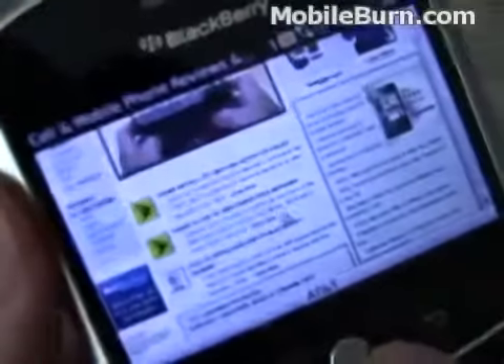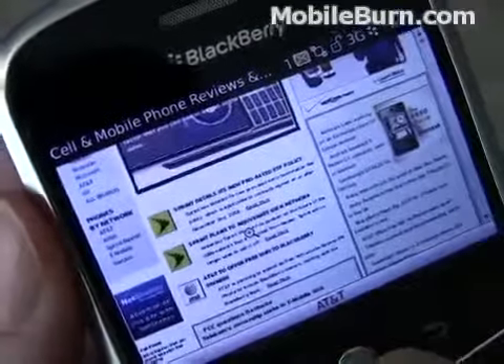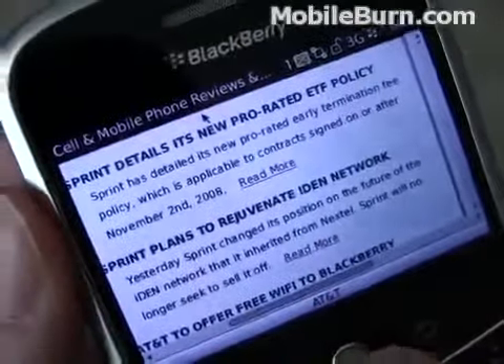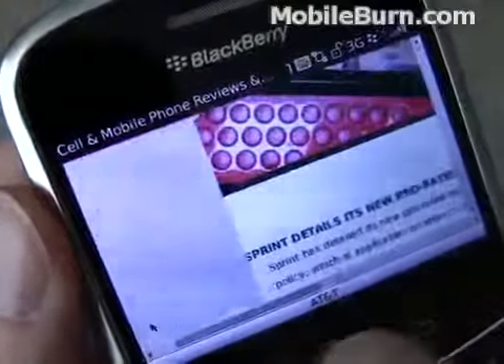If you look closely, you can see that the cursor, which is controlled by the track bolt, shows up as a magnifying glass. When we click in, it zooms. It's not particularly intelligent about it, and it's quite honestly not all that fast. But it is workable in general.